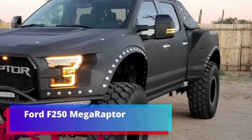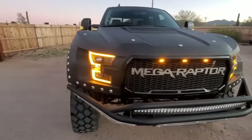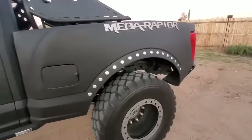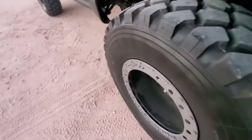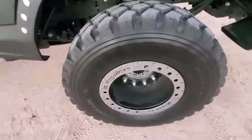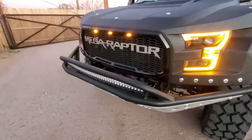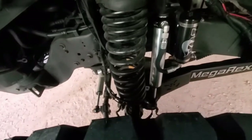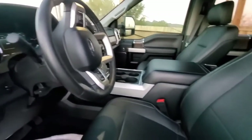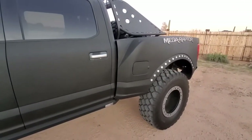Ford F250 Mega Raptor. Looking at this car, you can easily imagine it in movies like Mad Max — not necessarily with a nice guy behind the wheel. The craftsmen took the Ford F250 all-wheel drive version with a diesel engine as a basis. During the work, the suspension was upgraded, ground clearance was increased, improved footrests were added, 64-inch Michelin XZL tires were matched with military-grade discs, and new body elements were made of steel and fiberglass. Basic upgrade includes shock absorbers for normal driving roads.